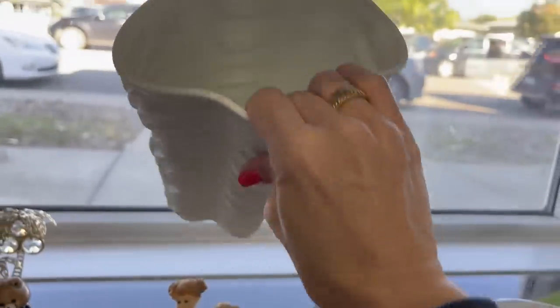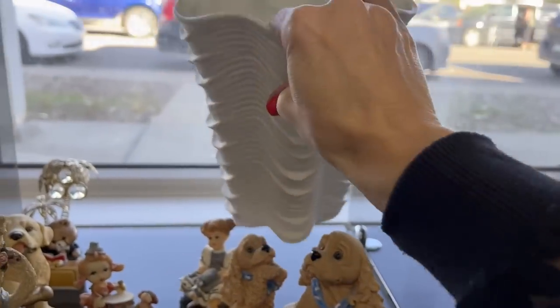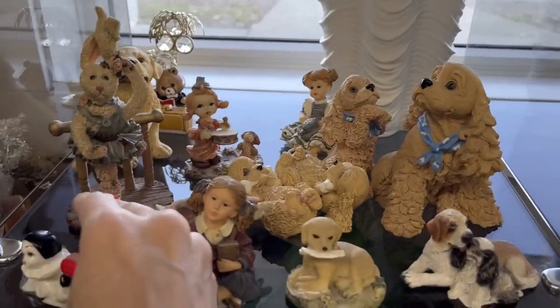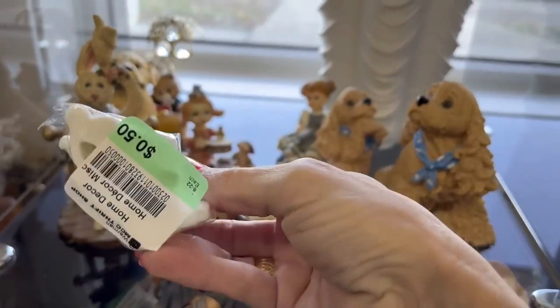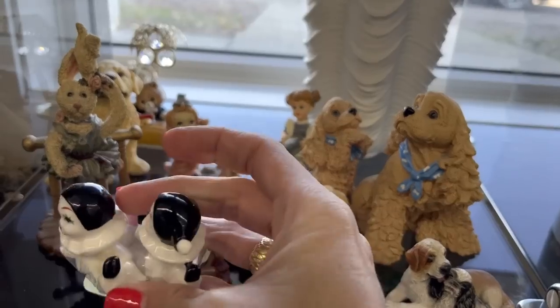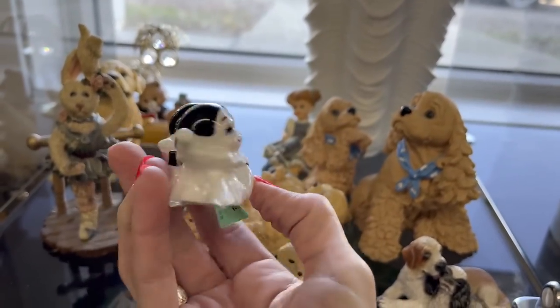I'm also curious about this vase — it is a dollar. It isn't marked or anything but it's got a really nice shape to it. And there are some cute little clowns, two of them — those are pretty sweet.